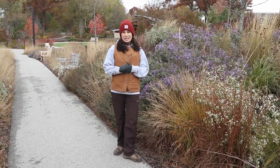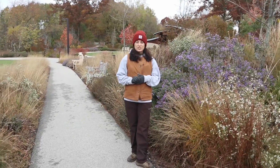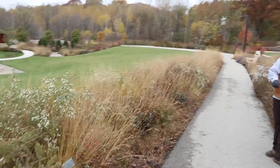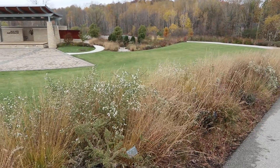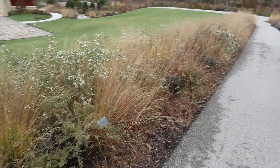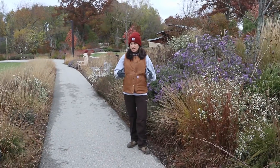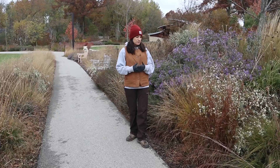This garden does not get cut back in the fall. It's left up through the winter to provide habitat for any beneficial insects, pollinators, food source for birds, and other animals. These beneficials, as we want to call them, kind of overwinter in the plant matter that's left up.